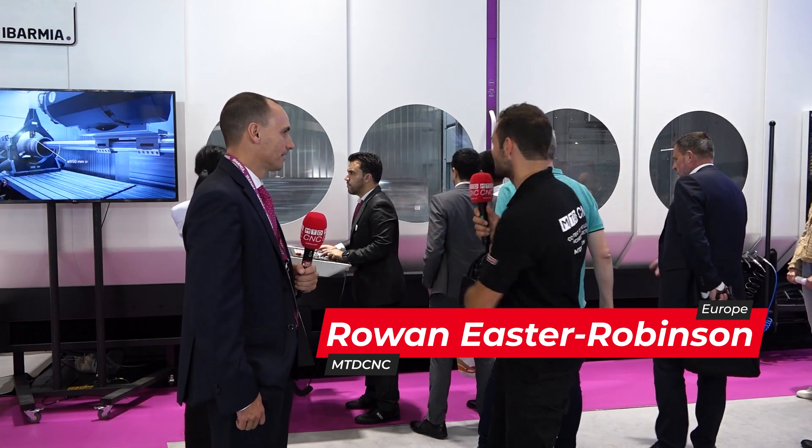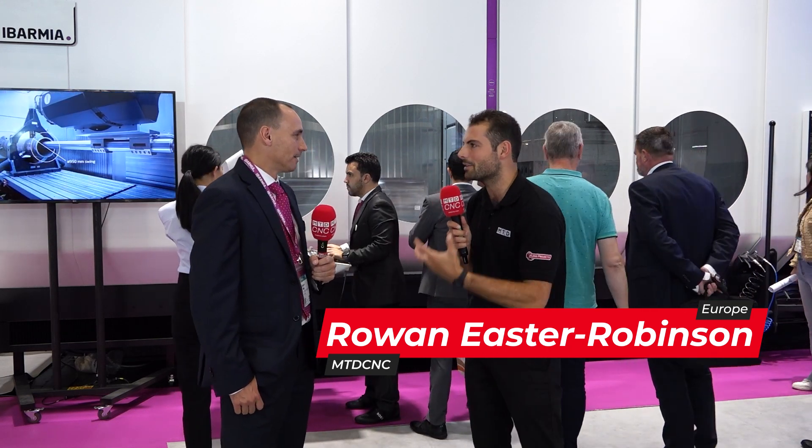We're here at EMO 2023 on the Embalmia stand talking about a very special kind of machine tool. We've got lots of people looking at the machine — why are they so interested? What kind of machine is this? And before we talk about that, what are customers doing that need a machine like this?